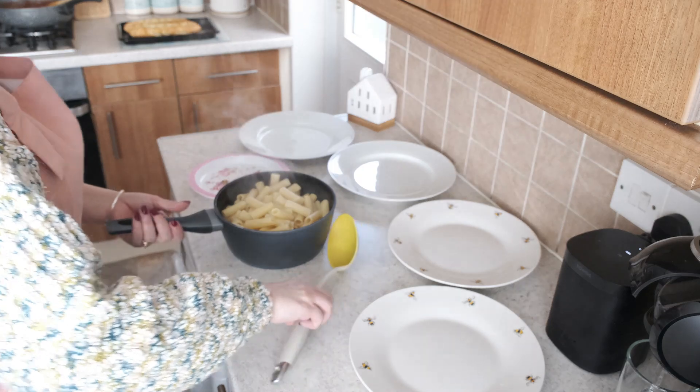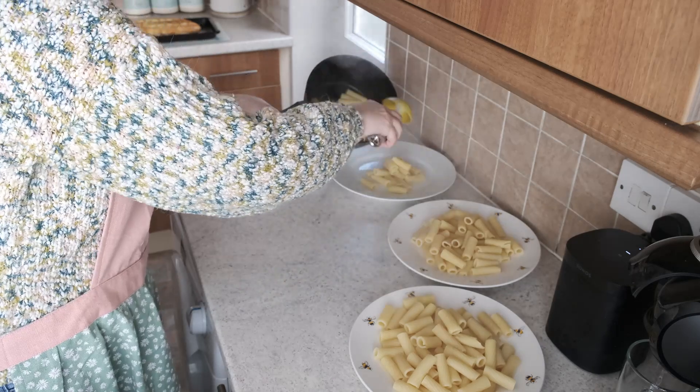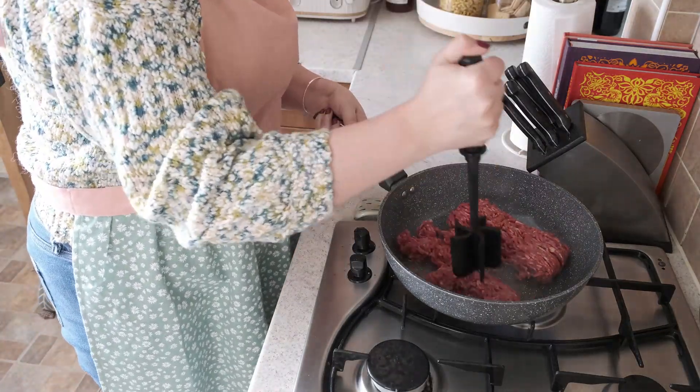Happy Thursday! I hope everyone's okay. Today's meal is just a spaghetti bolognese with some garlic bread. Tonight's dinner is spaghetti bolognese — minus the spaghetti, because I didn't have any — so I used rigatoni and penne instead.